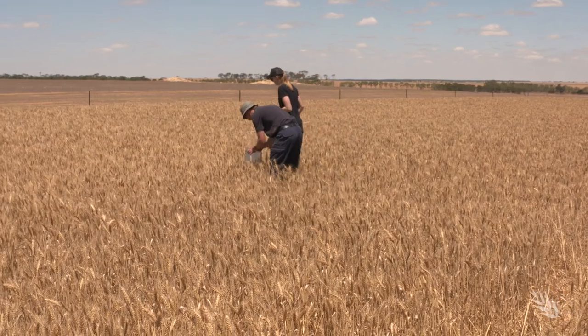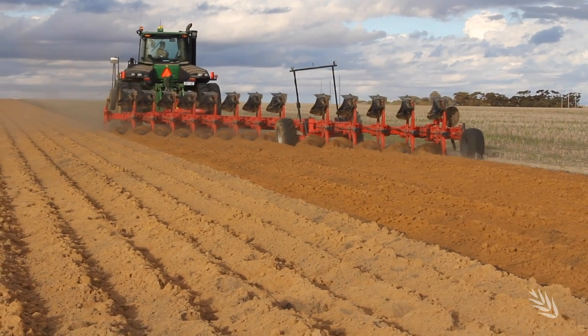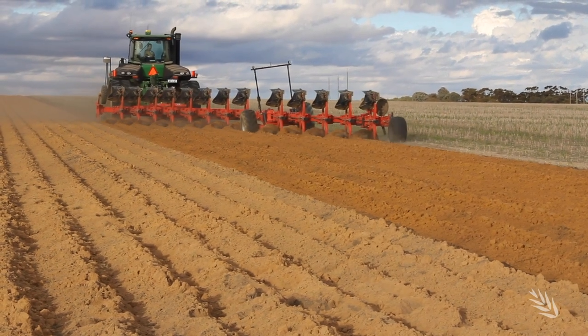Whatever options growers choose, there's a formula to follow. First, really understand the soils that are going to be ameliorated. Second, work on the paddock after amelioration to prepare it and get it ready for seeding. Third, ideally have a controlled traffic farming system in place so compaction isn't recreated after soil amelioration. And fourth, have a strategy for how to seed these ameliorated soils, because the soil is very soft.